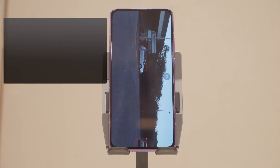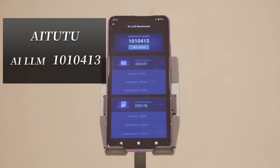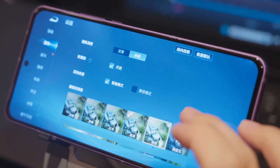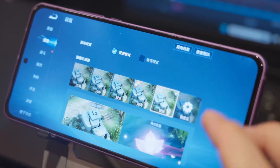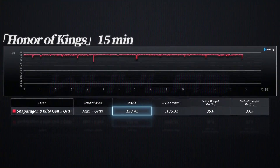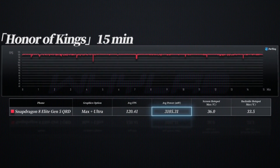Now let's see how it handles actual gaming. For Honor of Kings, settings were maxed out to very high and extreme. The test content was a 15-minute replay watched at master level. The result was unsurprising: average frame rate of 120.4 fps, average power consumption of only 3.1 watts, and a very low back temperature of just 33.5 degrees Celsius. This was really not a challenge at all.